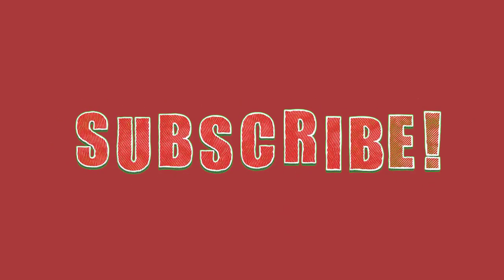But if you are happy with these deals and coupons, make sure you hit the like button, subscribe to this channel, and turn on the bell notification.